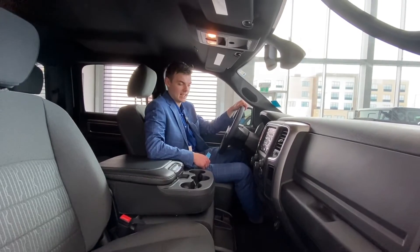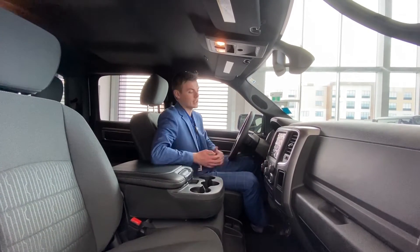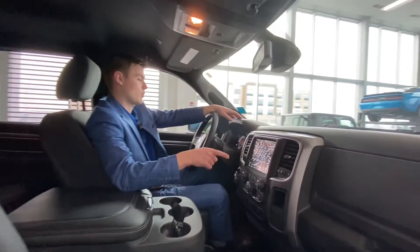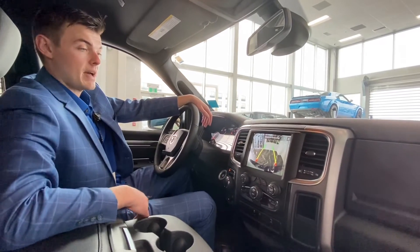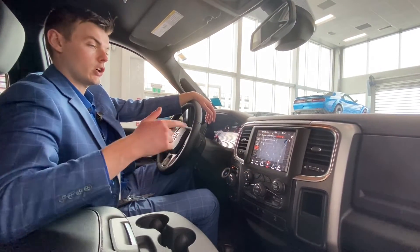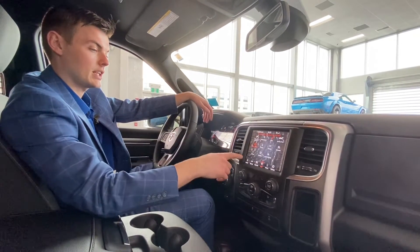Hey guys, Shannon down at St. Albert Dodge. I get to sit on the inside of this beautiful Ram Classic Warlock. It's got the 8.4 inch touchscreen with the latest version of Uconnect for that touchscreen. Big, beautiful HD backup camera. You've also got the projection manager so you can hook your Android or iPhone up and it's going to project everything from your phone screen onto the screen here.